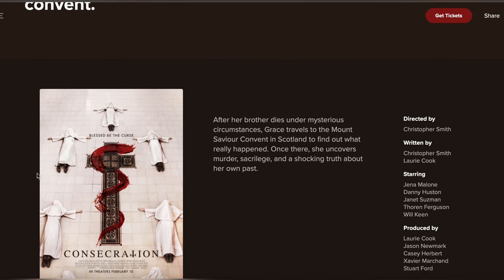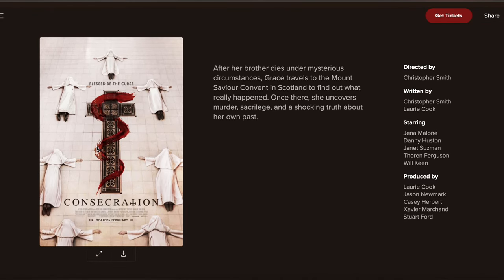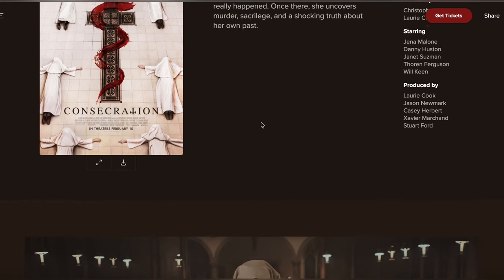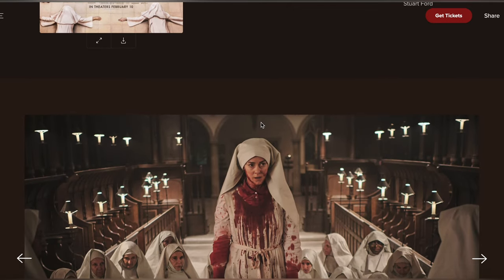Consecration is a highly anticipated supernatural horror movie that tells the story of a group of friends who decide to spend a weekend in an old abandoned mansion. What they didn't know is that the mansion is cursed, and they soon find themselves facing a terrifying evil that threatens to consume them all.